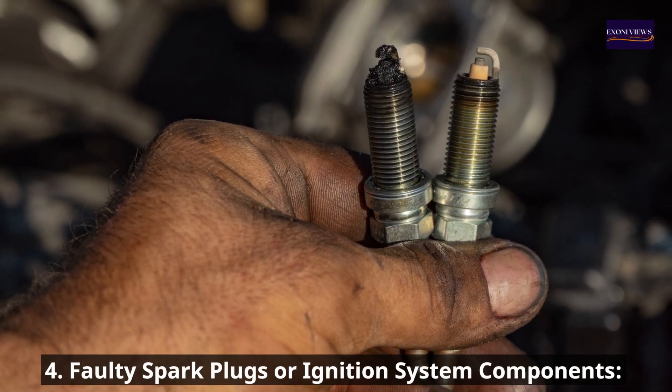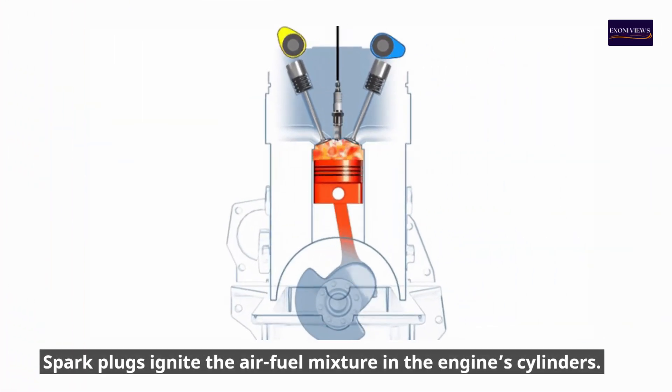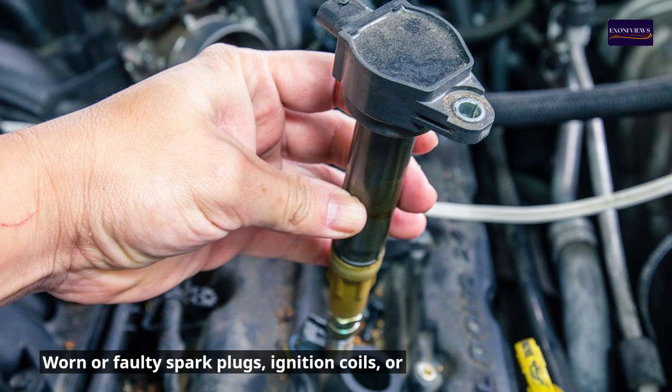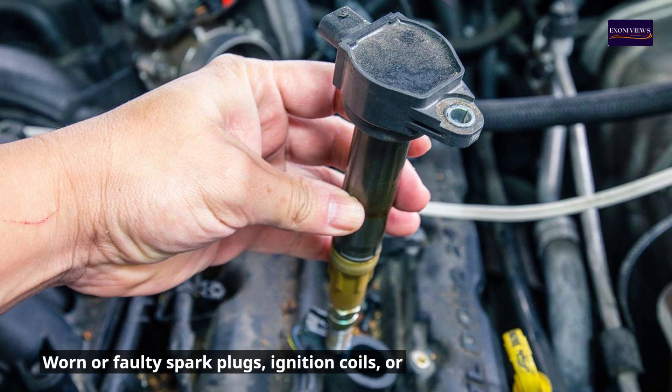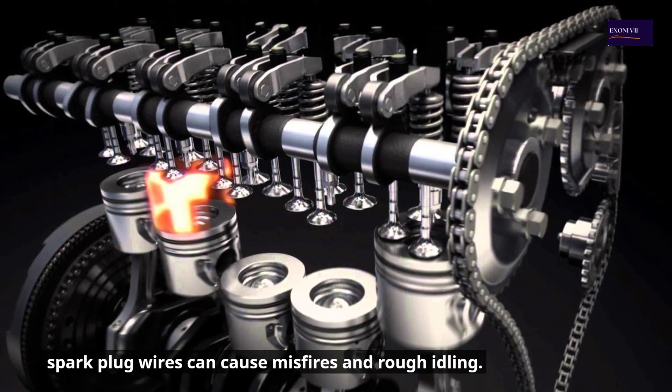4. Faulty spark plugs or ignition system components. Spark plugs ignite the air-fuel mixture in the engine's cylinders. Worn or faulty spark plugs, ignition coils, or spark plug wires can cause misfires and rough idling.